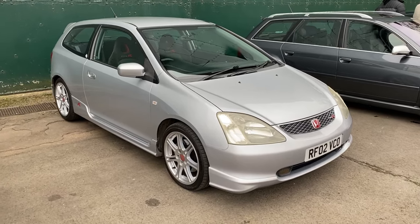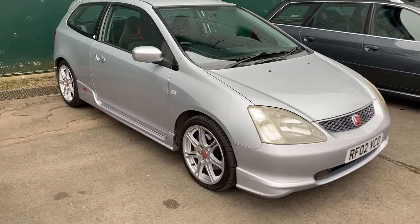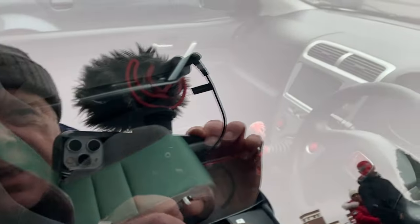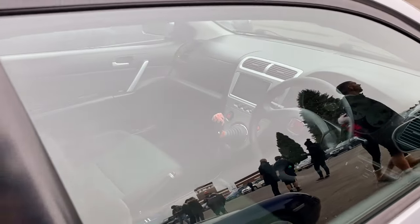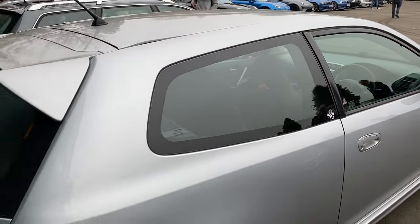The seventh-generation Civic grew quite a lot in size - the Jazz could fit beneath it. This is the three-door and it's the revered Type R with that massively high-revving engine. You can see the high position for the gear lever. A lot of these have been ragged within an inch of their life, but thankfully this one hasn't and it does look in pretty good order.